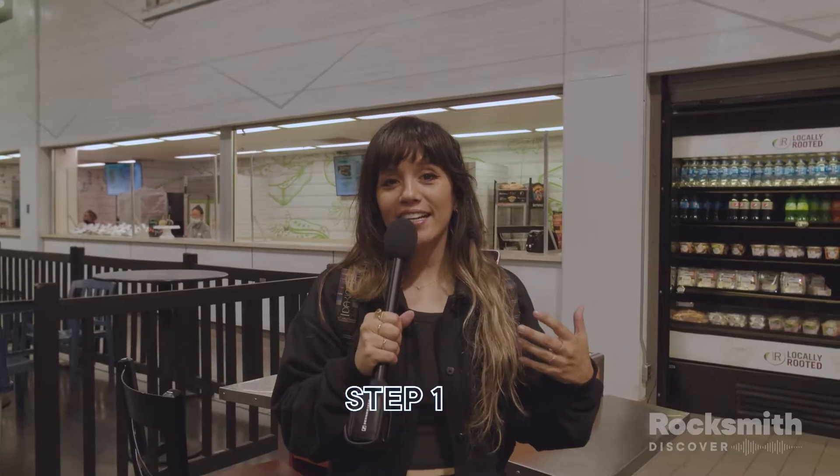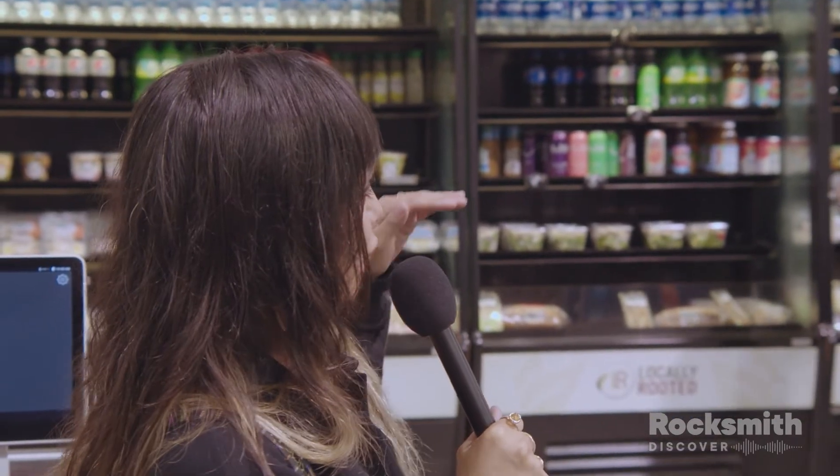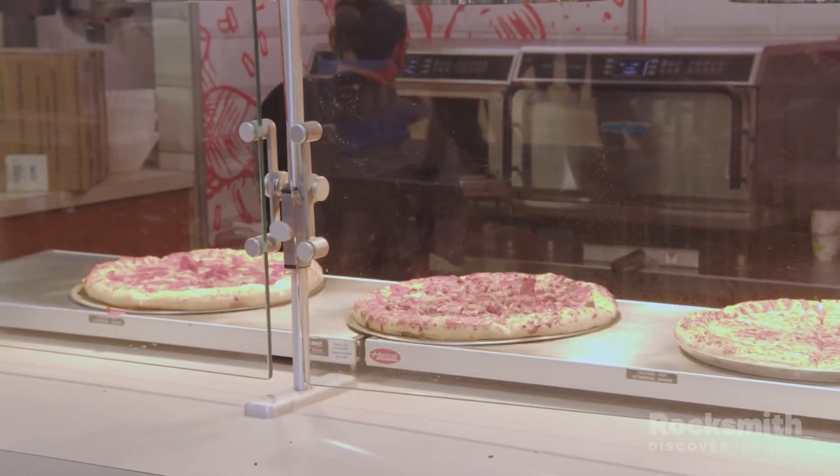My first tip about coming to NAMM is food. My first day here I pretty much didn't eat at all because I didn't plan well, so when you see things like the food opening up you want to be first in line because the lines kind of pile up pretty quickly. Know where the food is and make sure you take breaks and eat.